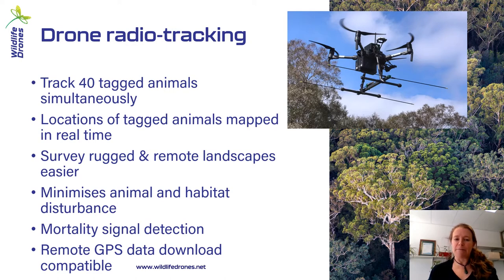You can survey really massive areas. You can also minimize the amount of disturbance to the animals you're trying to study. This system does not require you to go close to the animals — it's actually better to stay away, so you can get really nice directions and triangulate the location of the animals. You also don't need to go trampling through their habitat, which is particularly important for species that live in the understory or in grasses and rely on that structure for protection.